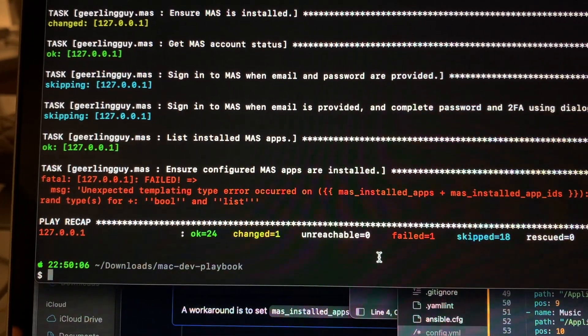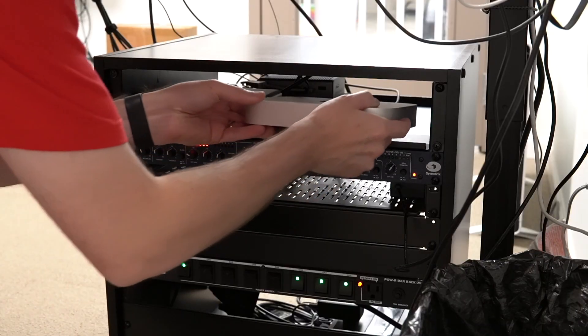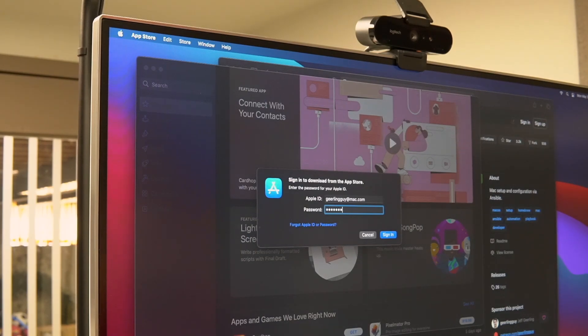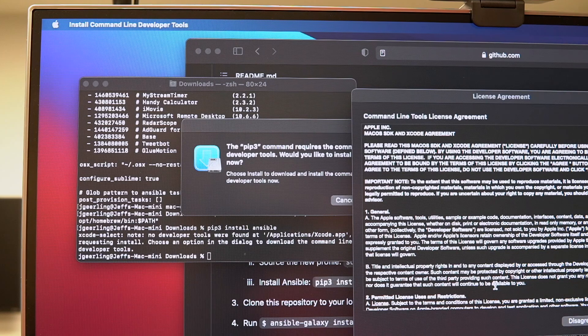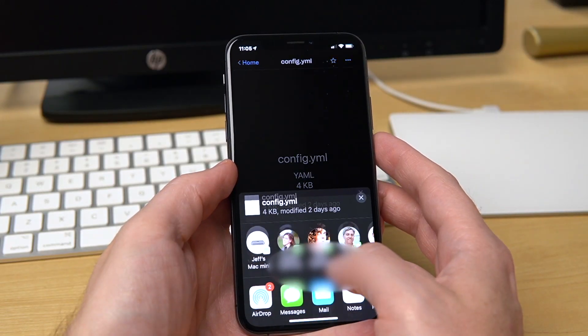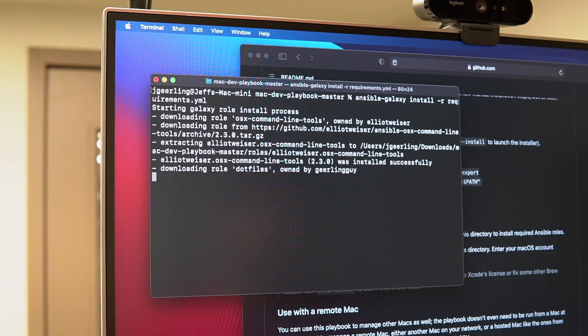After fixing a few bugs in the playbook while I set up my MacBook Air, I unplugged my old MacBook Pro, slid the Mini into my rack, and set it up from scratch. First, I ran through the manual steps, creating a user account and signing into iCloud. Then, once I was in macOS, I opened the App Store and signed in. I made sure I could use the Python 3 version shipped with macOS, then installed Ansible with pip, making sure to install the Xcode developer tools when asked. I downloaded the Mac Dev Playbook from GitHub, copied over my customized config file via AirDrop, and installed the open-source Ansible content with the Ansible Galaxy command.